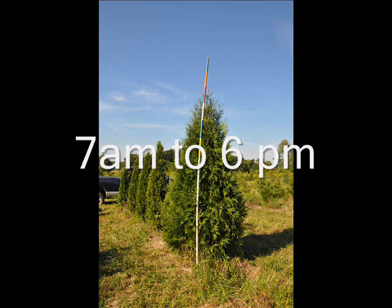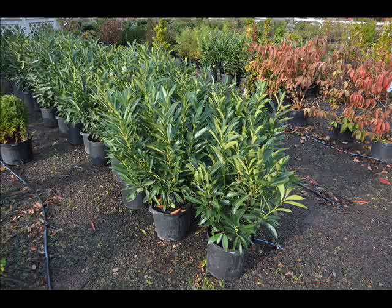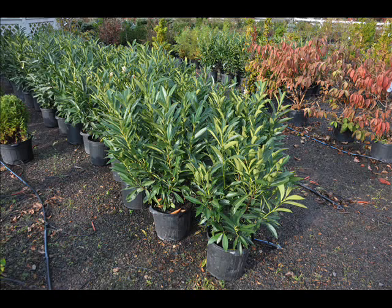These are some of our larger evergreens, such as arborvitae. These are our skip laurels that we also sell in our Doylestown location.